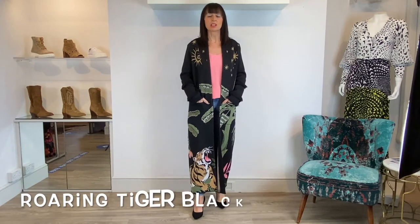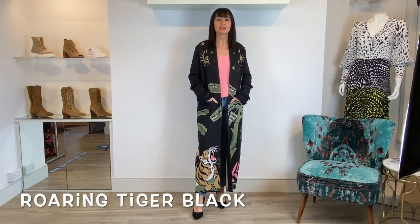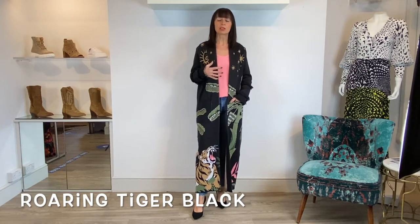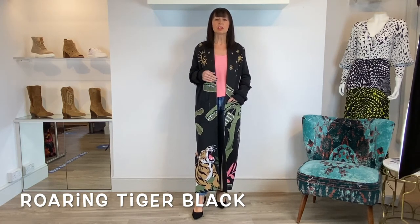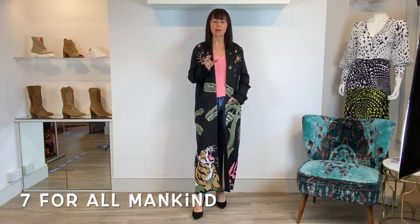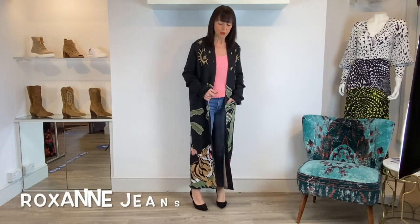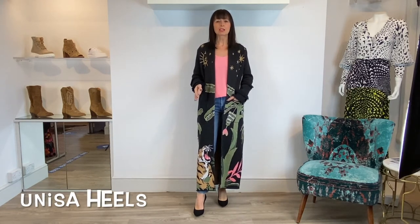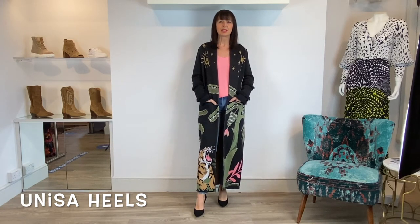The black version of the Roaring Tiger cardigan is fabulous. As well as wearing it in the daytime you can take it out in the evening. I've styled it today with my favourite jeans of the minute from Seven for All Mankind, called Roxanne — super comfy and very flattering. They're not super skinny; they're sort of in between a skinny and a straight. I've also teamed them with a little cami and some black suede heels from Unisa, which are always extremely comfortable.